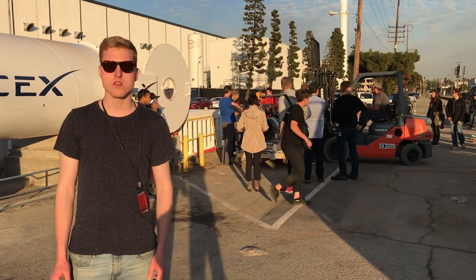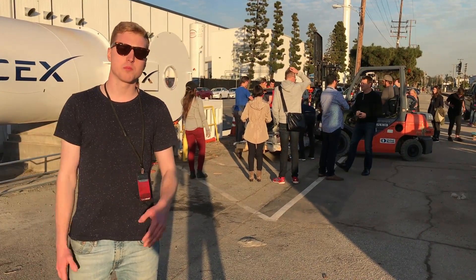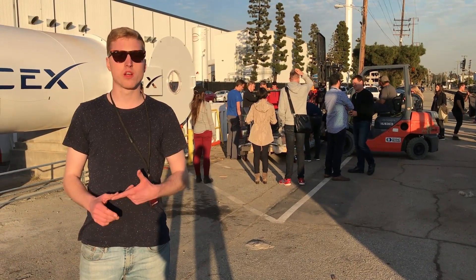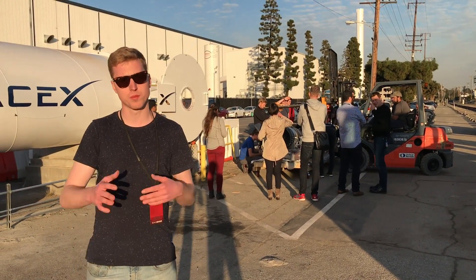Besides us, there are like two other teams that are far enough in the testing process to go into the tube: MIT, which will go into the tube after us, and Delft, which has already been to the tube. Delft will have an open air tube run with the pusher tomorrow.